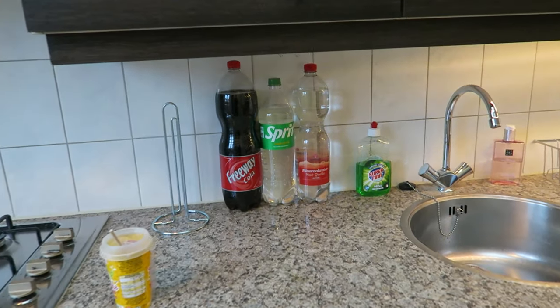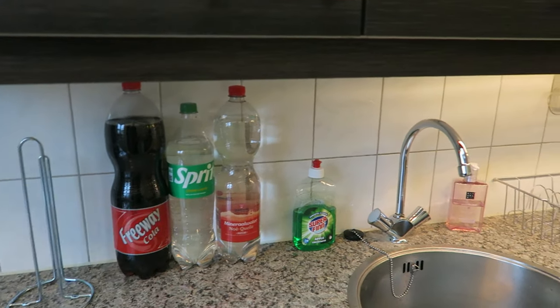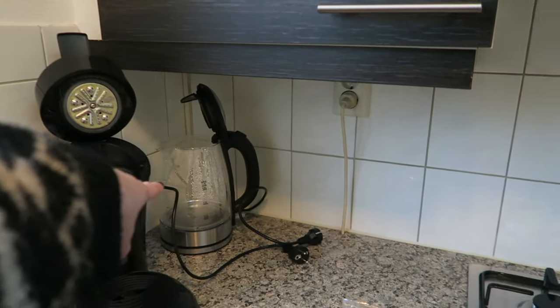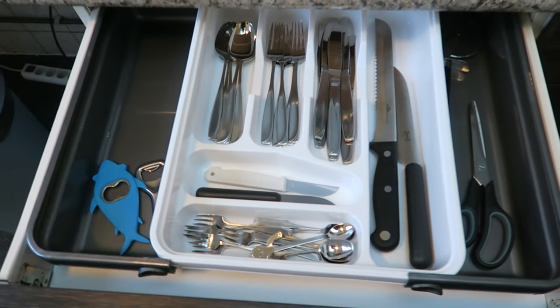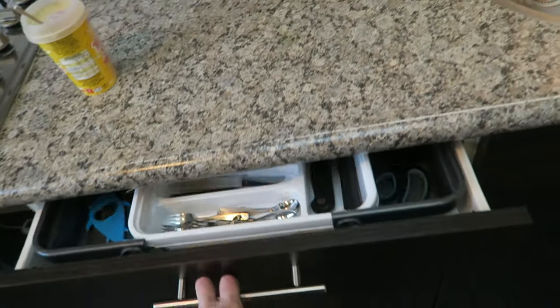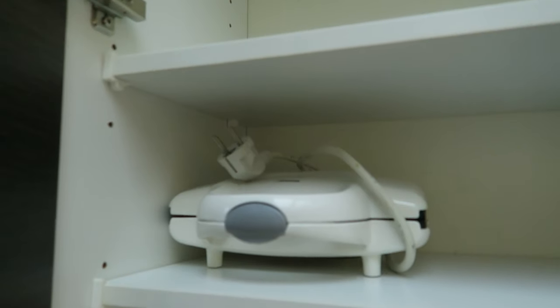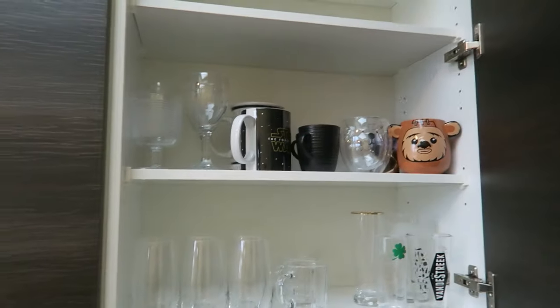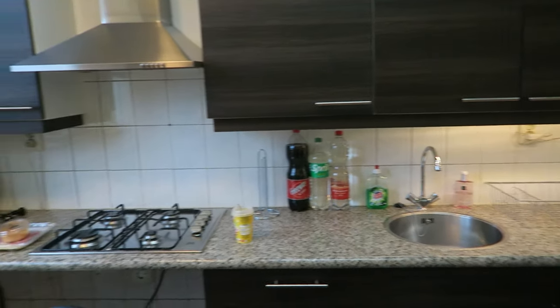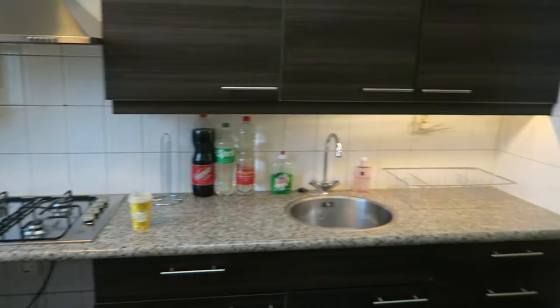Okay, so the kitchen is done for now. I just don't have a fridge yet so these are still here. I got some posters, my plates and my glasses, and I got some really nice Star Wars mugs. So yeah, all cleaned, looks nice.